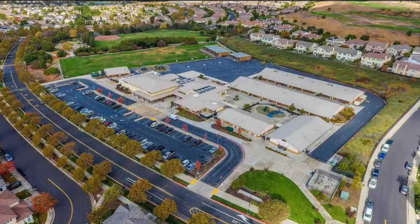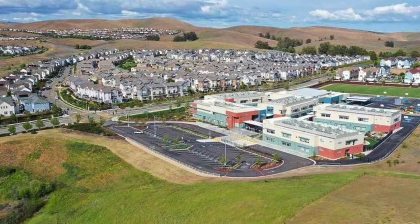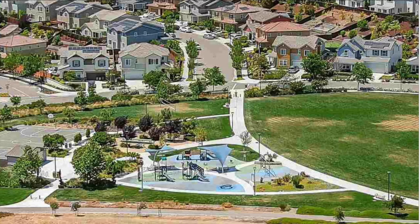You are just minutes to Cottonwood K-8 grade school. This home is also just a few miles to the in-construction Emerald High School.